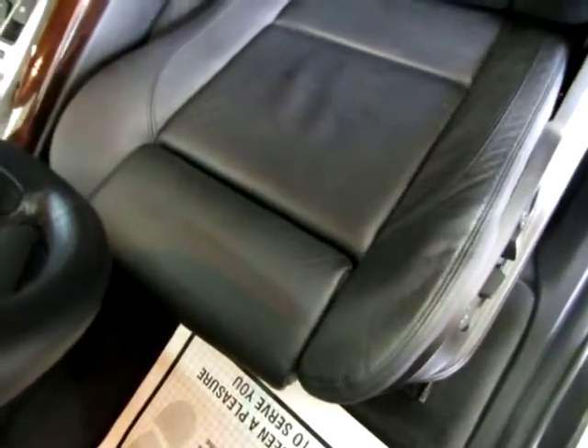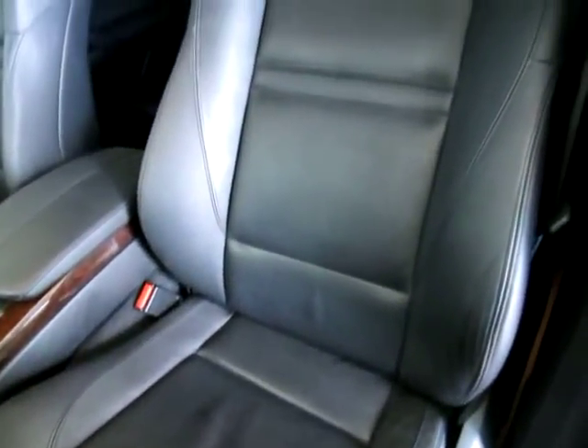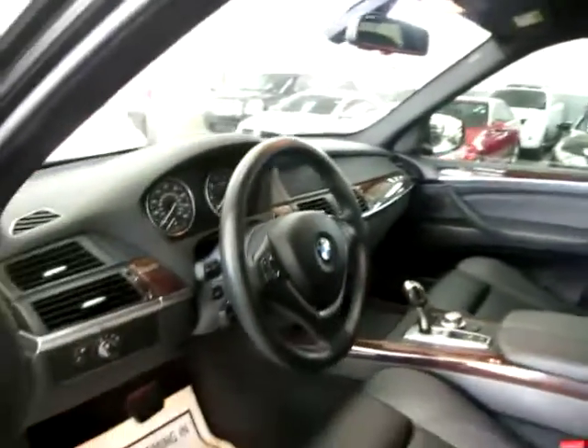Power seat, power recliner with lumbar support, as well as memory for up to two drivers. You got curtain side airbags. Let me go ahead and pan the seating area so you can see it's in great shape without any cuts, tears, or burn holes. There are no burn holes anywhere in the seats, door panels, headliner, or carpeting, and there is no odor of smoke whatsoever — it looks like the previous owner may have been a non-smoker.